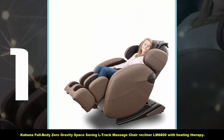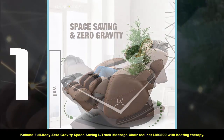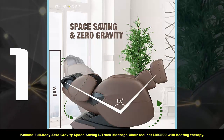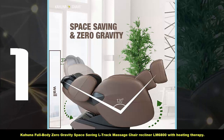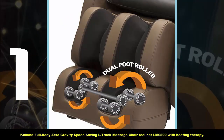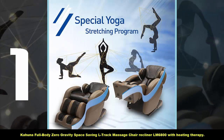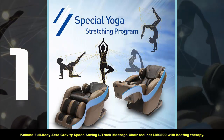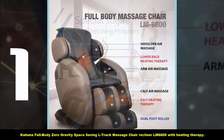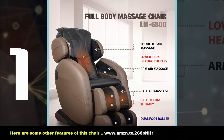At first glance, this chair will have you awestruck — it is beautiful, boasting a specially designed frame structure paired with an airbag system, making it truly unique. On top of that, it has an exceptional roller trail design on its frame. The frame supports your neck and back all the way down to your lower body. An advantage of this design is that it decompresses each vertebra of your spine, increasing the effectiveness of the massage. Here are some other features of this chair.